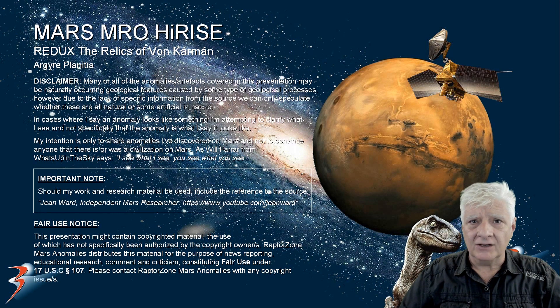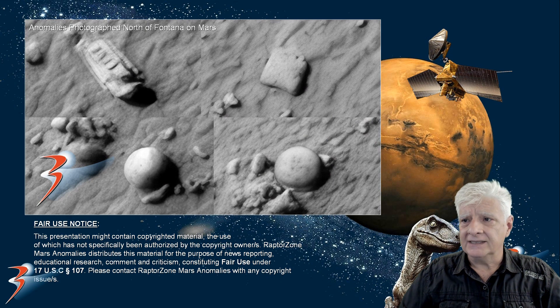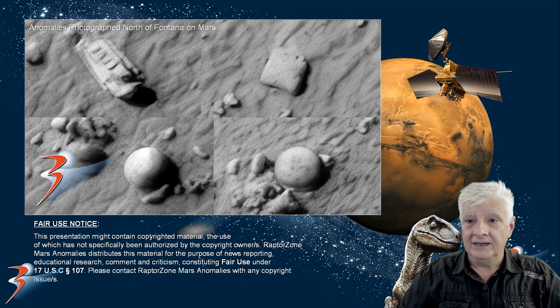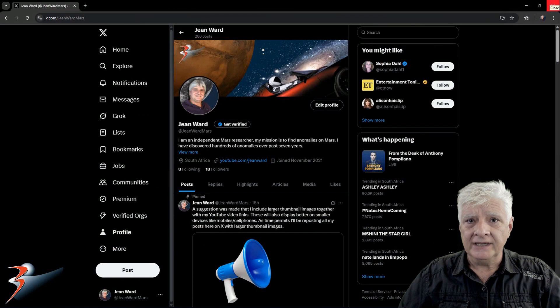Welcome to this redux of anomalies at a site in von Karmen. I featured these a couple of years ago and I thought I'd do a refresh on these anomalies. A couple of days ago I featured anomalies at a site north of Fontana and we had a look at this site towards the end of the video, and I indicated I'll be re-upscaling these images. Just a quick note before we get started: I've recreated my account on X so you can go over and follow me there as well.